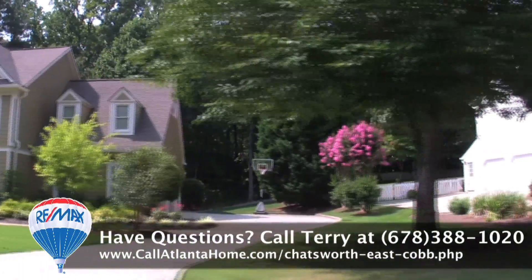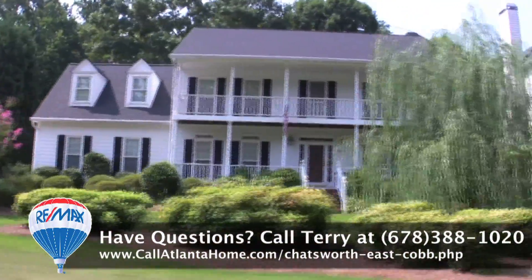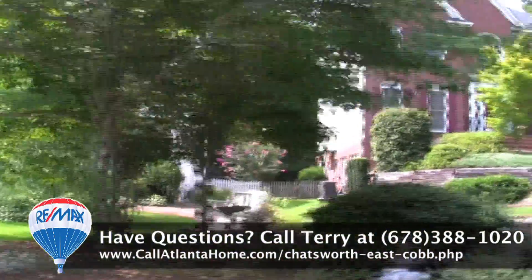The award-winning East Cobb schools that serve this community are Garrison Mill Elementary, Mabry Middle, and Lasseter High School. There are numerous private school options nearby as well.